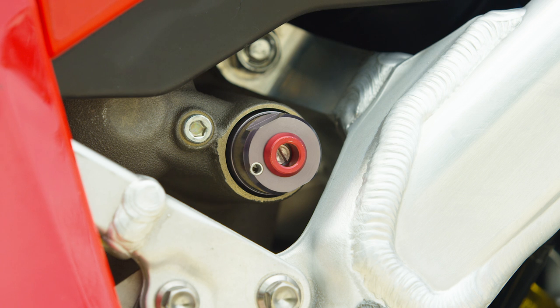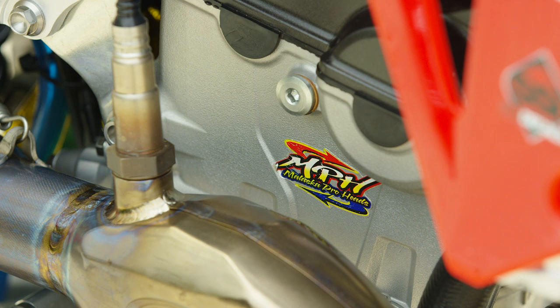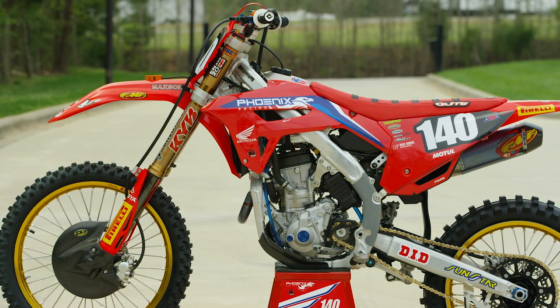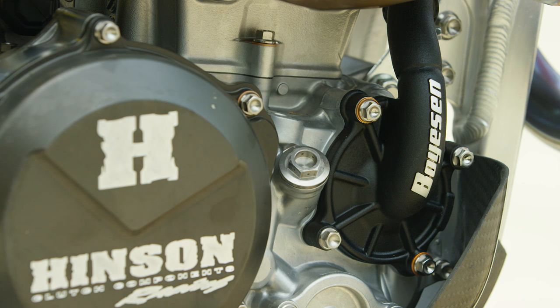Ross is usually a pretty big believer in not getting too far out in left field with linkages, so the bell crank and linkage on this bike is stock. The team typically runs Motul 300V 10W-40 Road Race formula for the engine oil and uses all their lubricants — chain lubes and those items — across the rest of the motorcycle. VP provides the racing fuel.